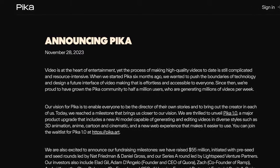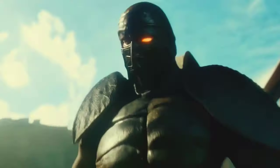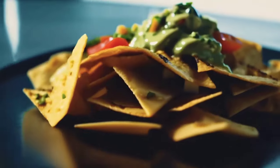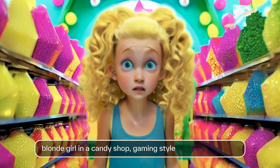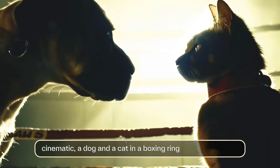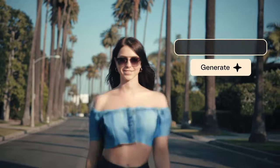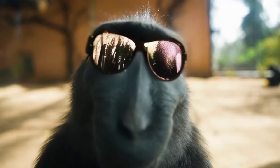More generative AI news this week, and Pika Labs launched version 1 of their text-to-video tool. The six-month-old company says they've used a new AI model for this first official version of their app, and it's capable of generating and editing videos in a range of styles from 3D animation, anime, cartoon, cinematic and more. In the blog post, the Pika team also announced they had just raised $55 million, and combined with the quality of the output, I think we'll probably be seeing more from them in the future.